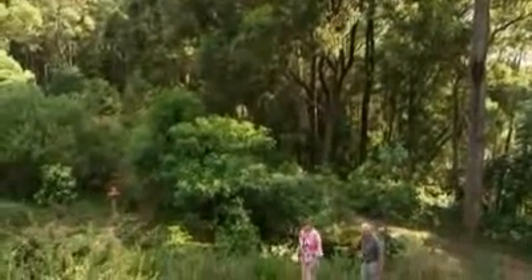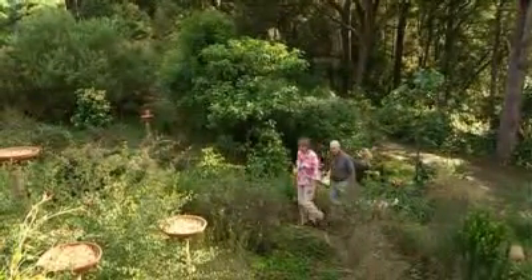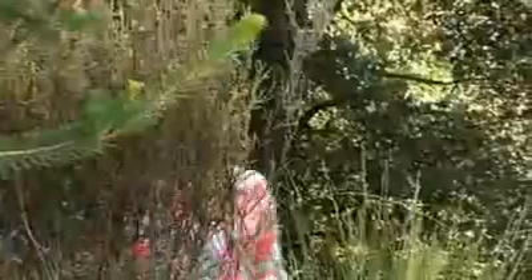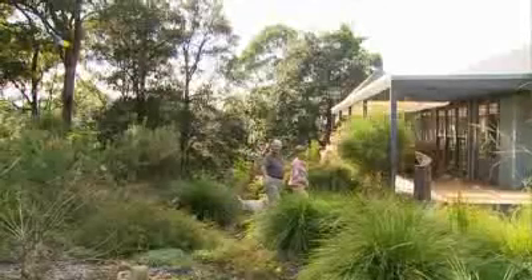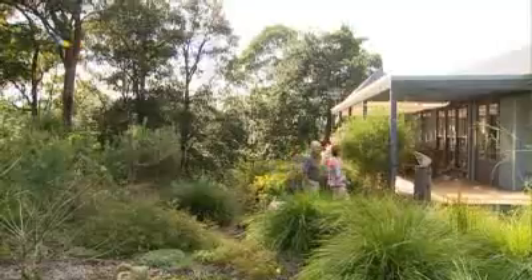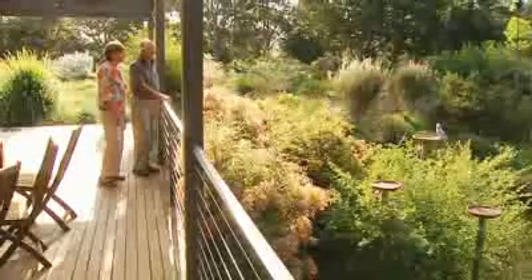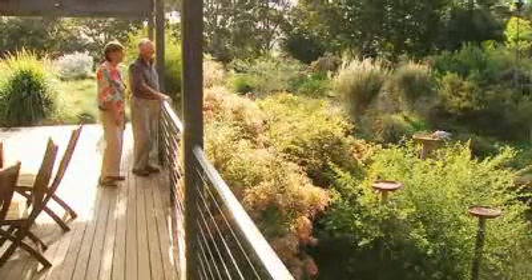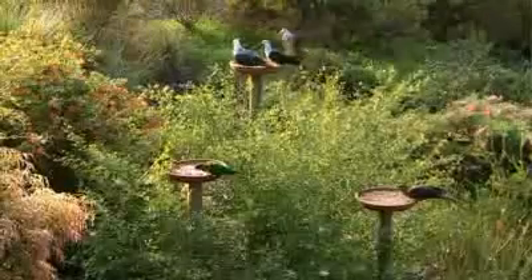The whole of our exercise here has been a learning curve and we're still learning about looking after the bush — how to maintain it and encourage it. But once you start understanding those principles, then you see what to do. I think Australians now are becoming aware of the importance of that. If we want to save our native flora and fauna, we've got to do something about it.